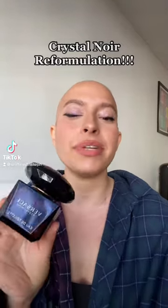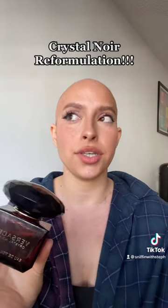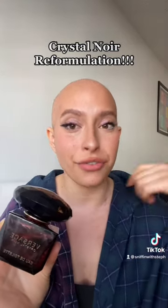Did you know that our most beloved Versace Crystal Noir was actually reformulated in 2020? According to thousands of reviews, people say that the new formulation is not as strong and is just a watered-down version of the original.